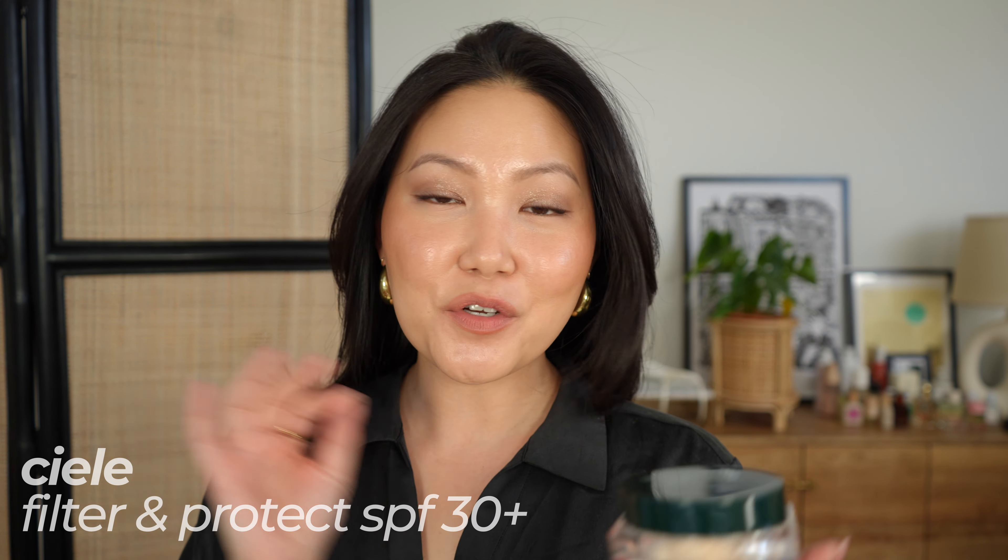For powders, I have a loose powder, a pressed powder, and a tinted brightening powder. My loose powder pick is the CL Filter and Protect SPF 30. It's a really beautiful powder — blurring, super finely milled, very skin-like, and it creates the most diffuse look over texture, especially in the pore area. It just makes skin look ethereal and blurred. It comes in three shades, which I think is the one shortcoming — I'd love to see more shades. I wear shade Light, which has a light yellowy tint.